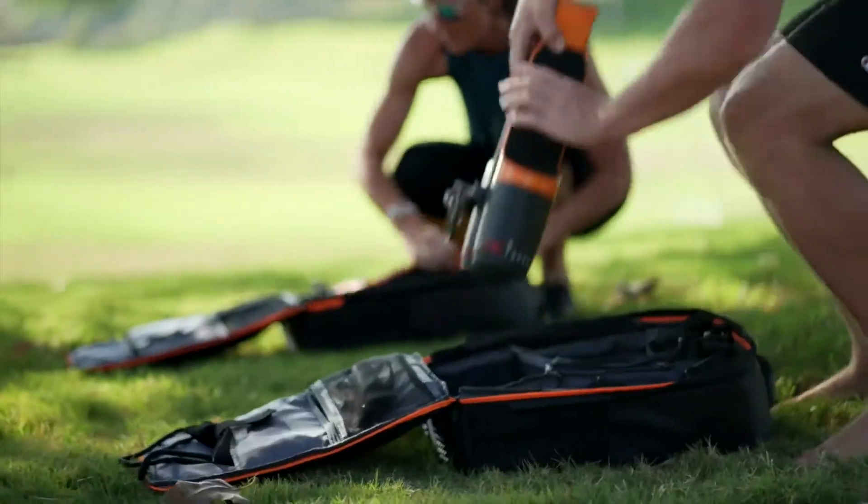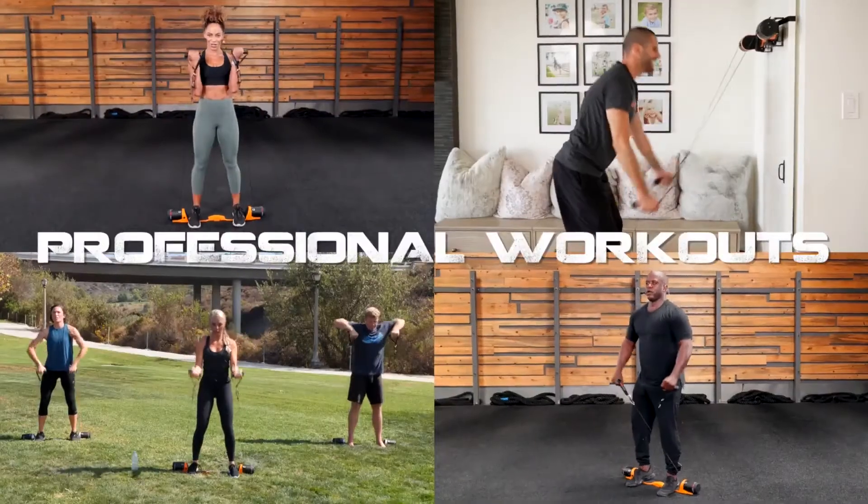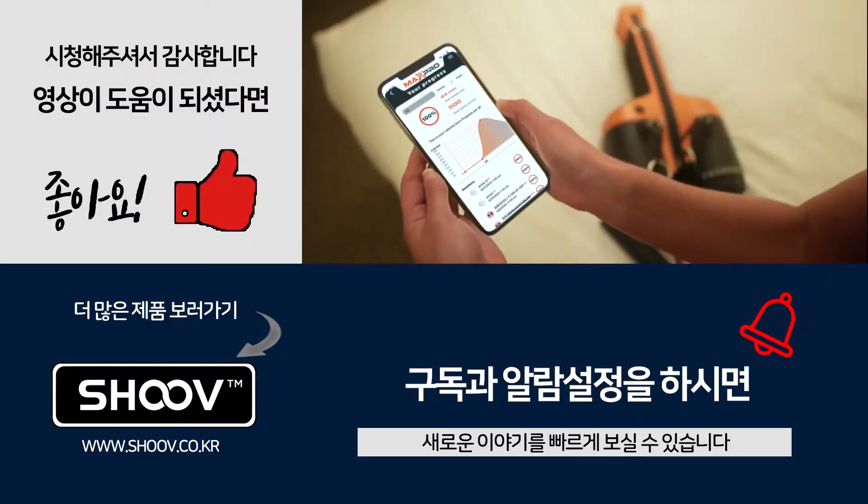Ready to use right out of the box. Easy to set up and easy to store away. Get connected through the Max Pro coaching app. Follow along with world-class professional workouts and track your progress.